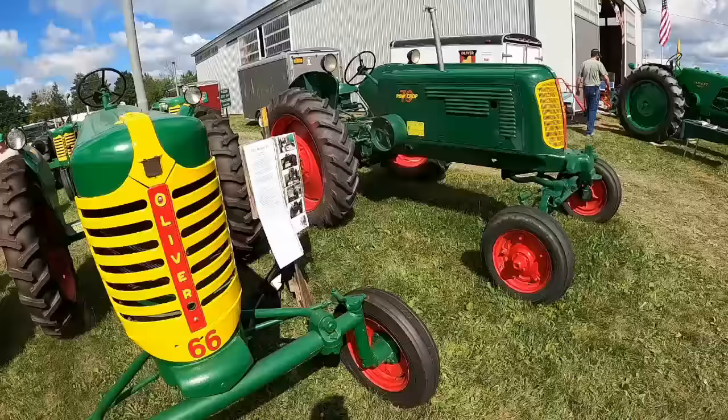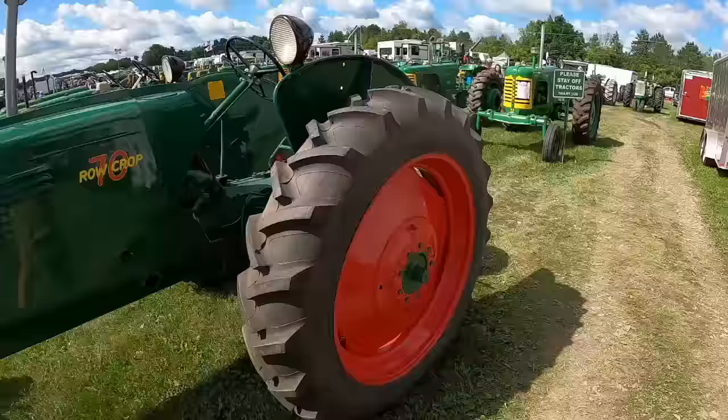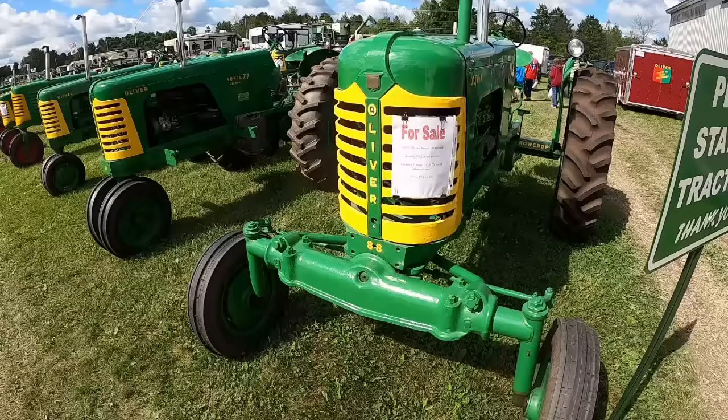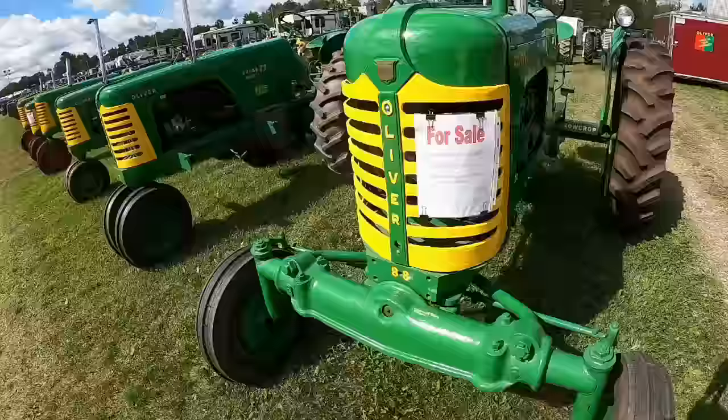Nice 70 wide front. This is the early wide front — it would have been on a Fleetline. I don't think they offered that wide front on a Super. The cab with the cast center was only like the first couple years of the Fleetline series, but it fits and bolts up; it's not a problem. Just in case anybody was wondering.